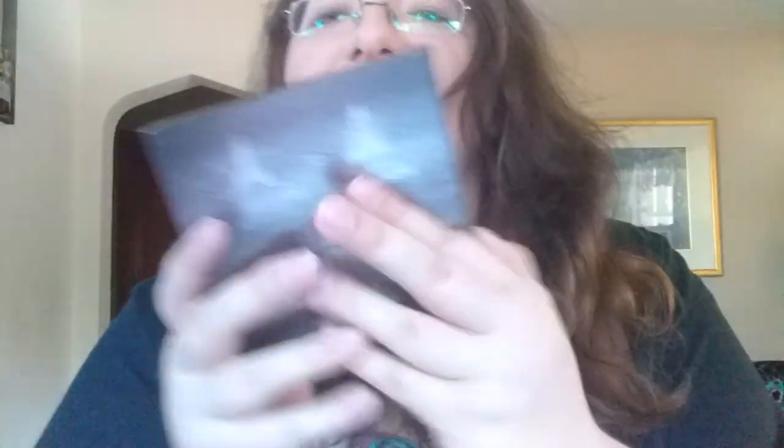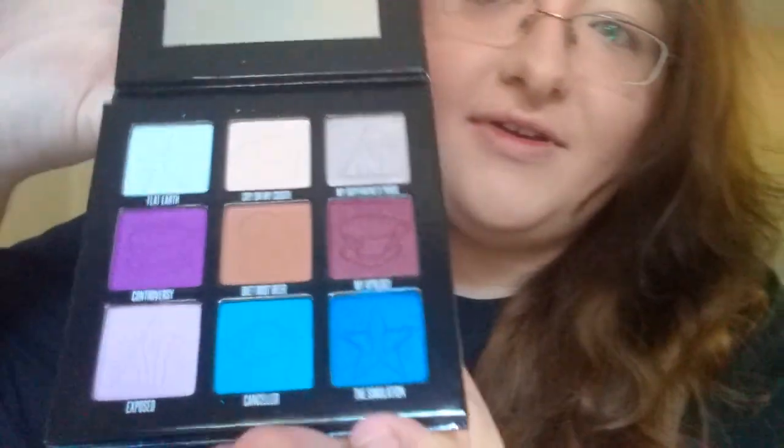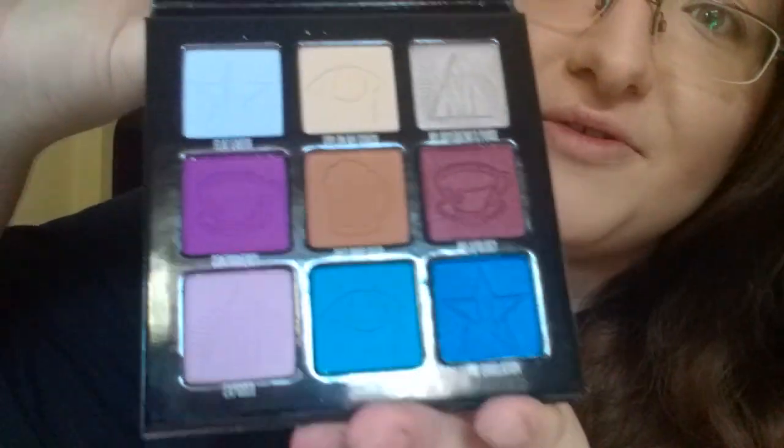And we cannot forget the little mini one — the mini Controversy Palette. Let's open this up. The packaging on these is just so amazing. Look at that holographic! Open this one up, and all the shades on here are just so beautiful.